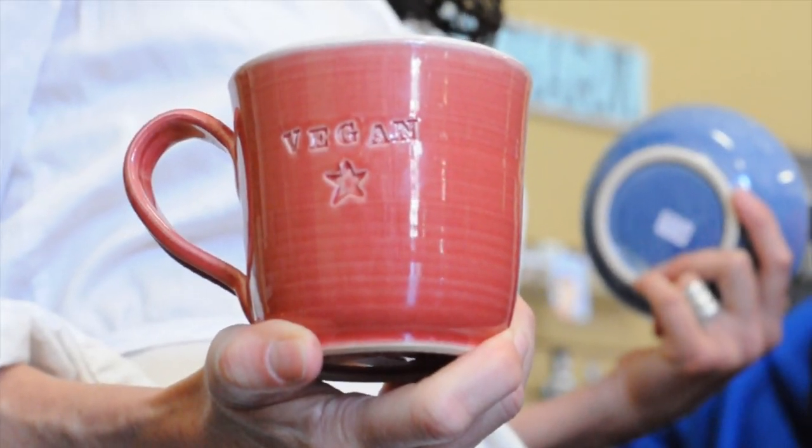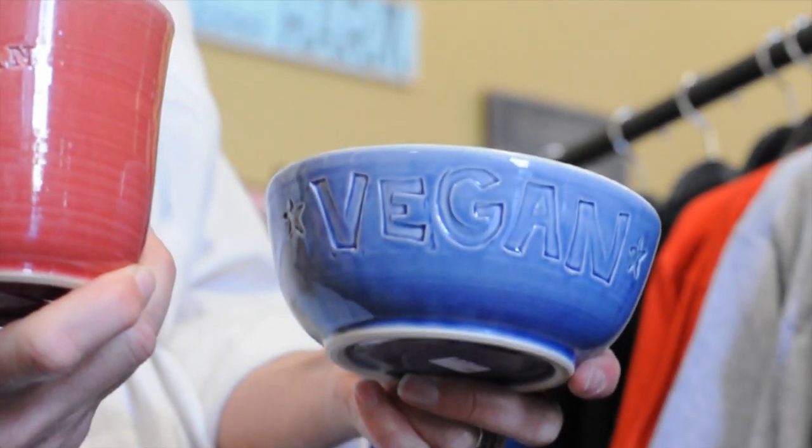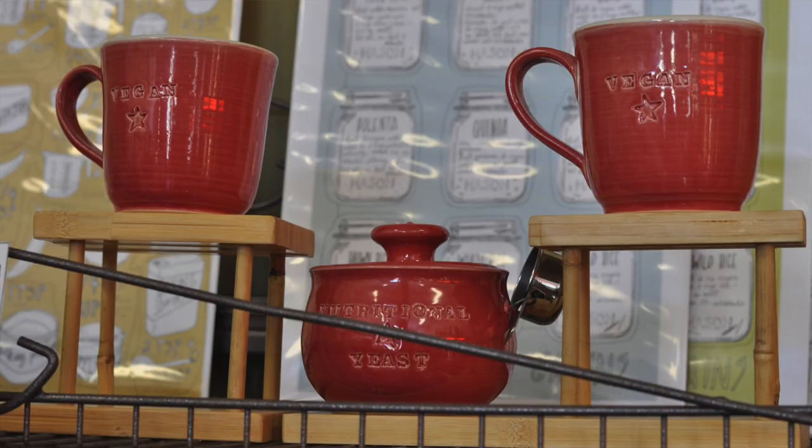Next up, how cool is this? We've got ceramics made for vegans, made by a vegan in Portland, handcrafted. She's got mugs, bowls, plates, nutritional yeast jars — you name it, all different colors. You can find her online either at her Etsy shop or Jeanette Zeiss ceramics.